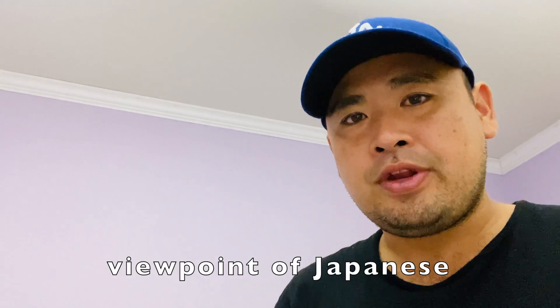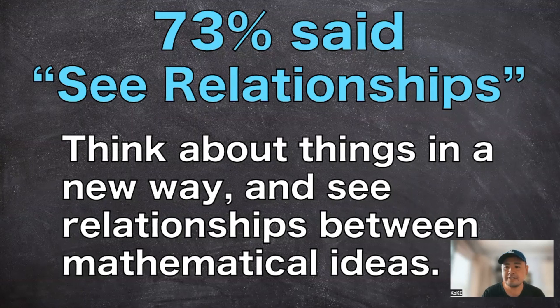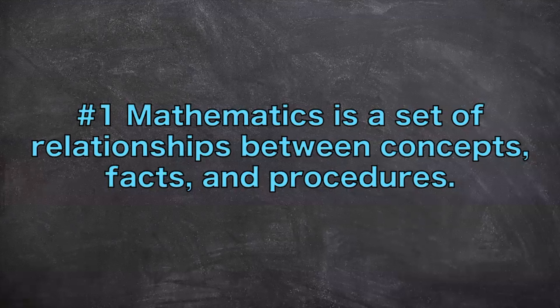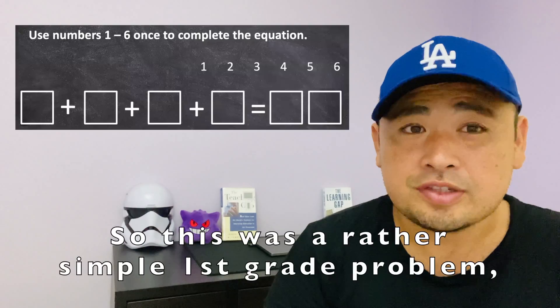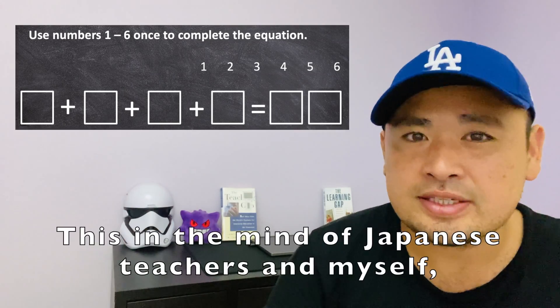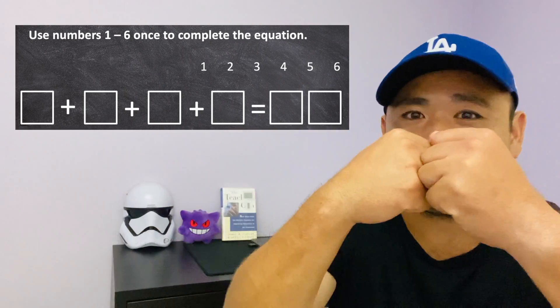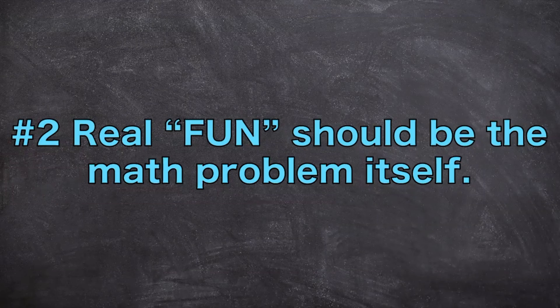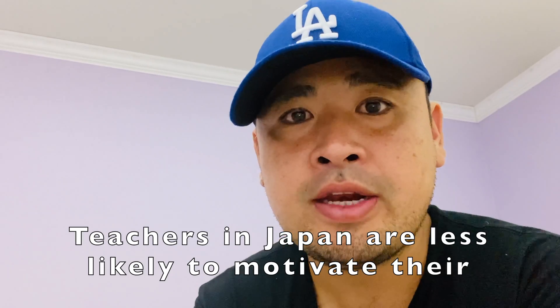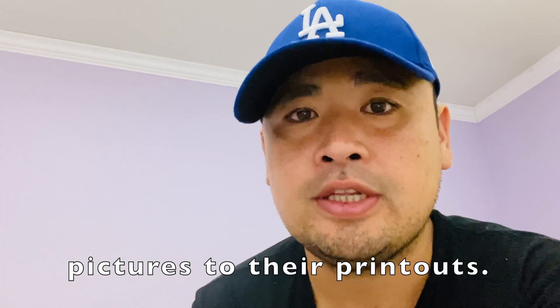Now let's look at the viewpoint of Japanese teachers. In the same study, 73% of teachers said they wanted their students to see relationships — to think about things in a new way and see relationships between mathematical ideas. This was a rather simple first-grade problem, but one that leaves room for exploration and discussion. This, in the mind of Japanese teachers, is the idea of real fun, where students are trying different number combinations to find the solution. Teachers in Japan are less likely to motivate students by linking non-mathematical concepts to their lessons, like adding unnecessary pictures to printouts.